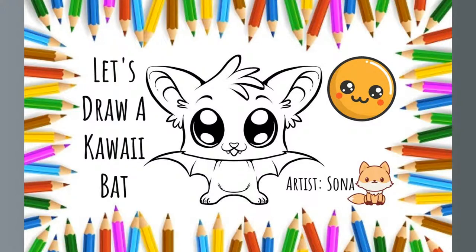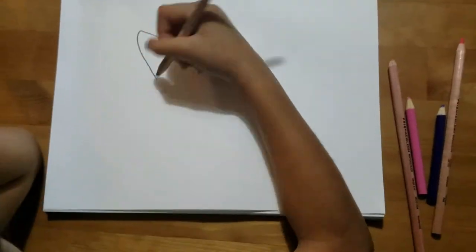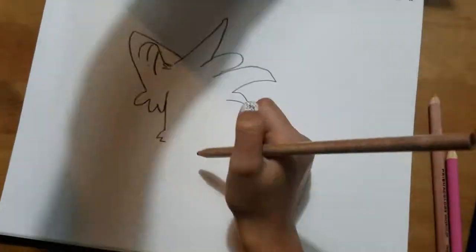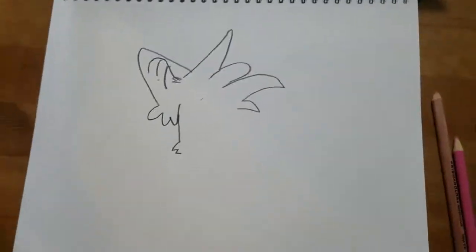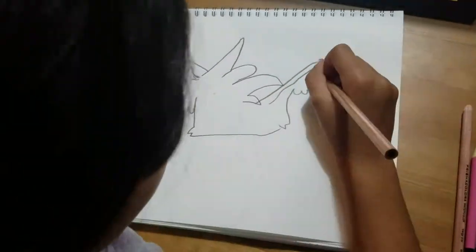Let's draw a kawaii bat. I really like bats, and in my last video, if you remember, I said kawaii means cute. And I like bats, so I picked this one.